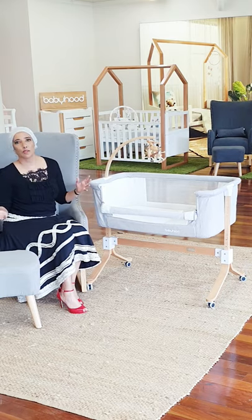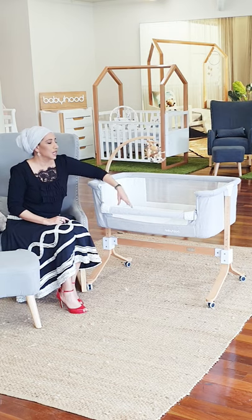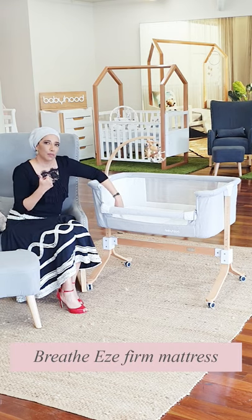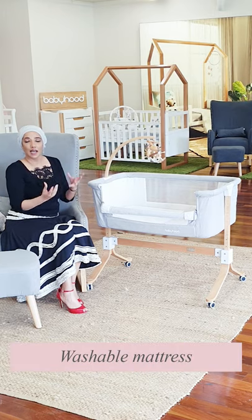There are some other really important safety features, and that of course is our mattresses. We love creating beautiful, safe and firm mattresses for you and your children. Our CoSleep Cradle has a breathable, anti-allergenic, dust-mite-resistant mattress that is also washable. So you can take it apart and throw it in the washing machine, because you and I know that you're going to have lots of spills with baby.